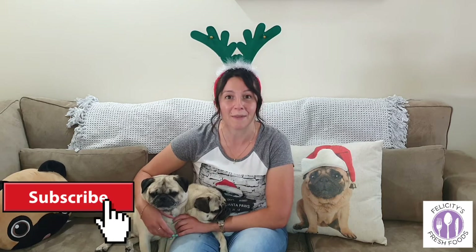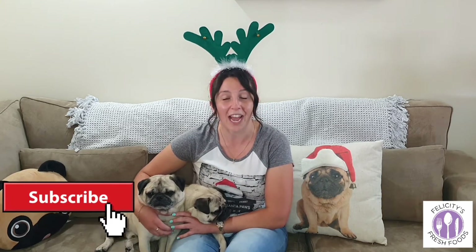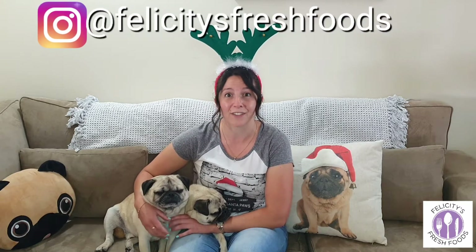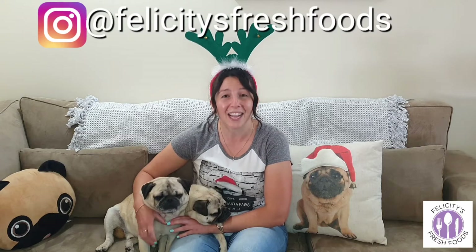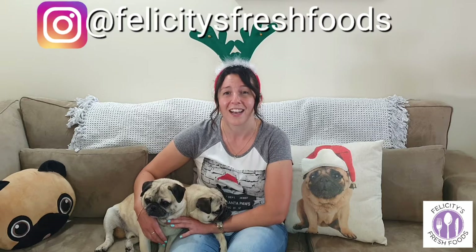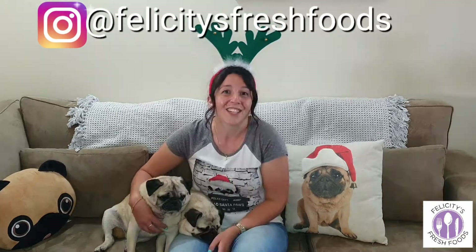If you do make any of these recipes, please let me know in the comments below — let me know how they went and what you changed. If you want to tag me on Instagram, my tag is at Felicity's Fresh Foods. I'd love to see your creations! Anyway, I bet you're dying to see these, so let's go to the kitchen.